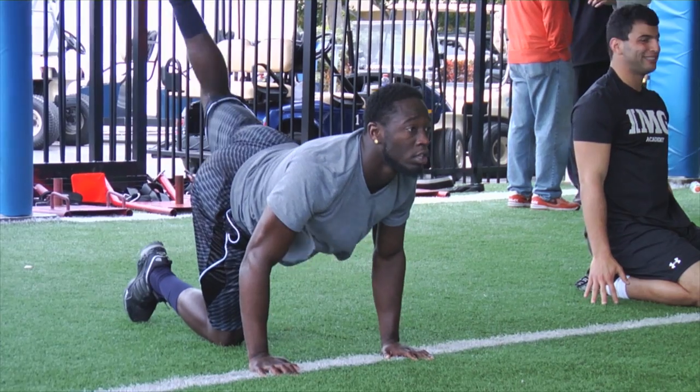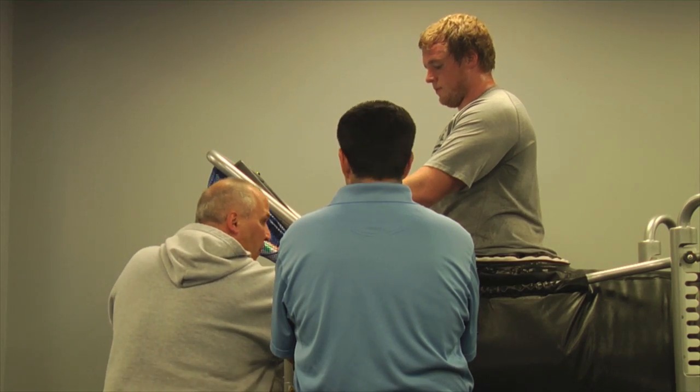I think the biggest thing I learned about was hip flexibility and how important it was to be able to move my hips in certain ways — different stretches and different movements that I never even thought of, that I realized I needed to be able to do on the field. It's all about improvements.